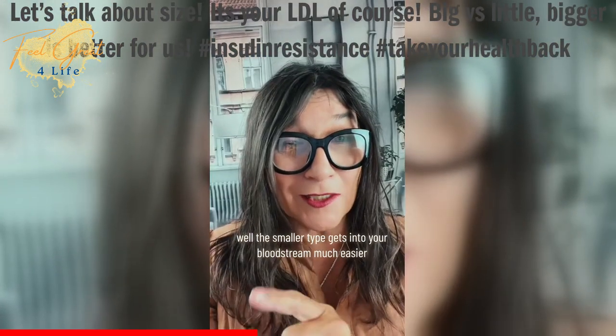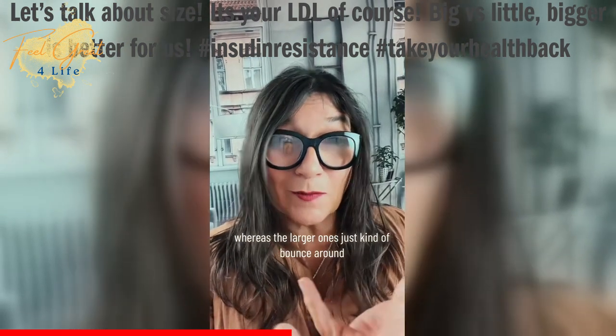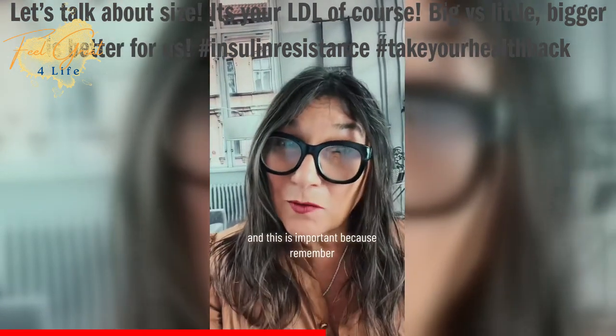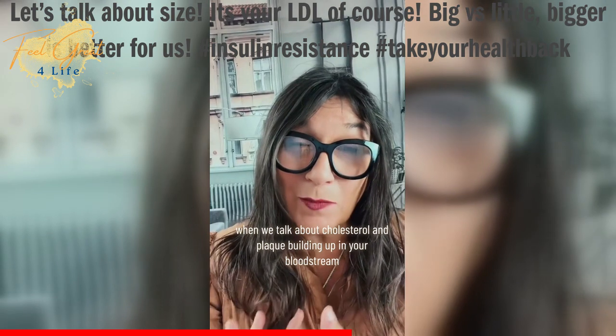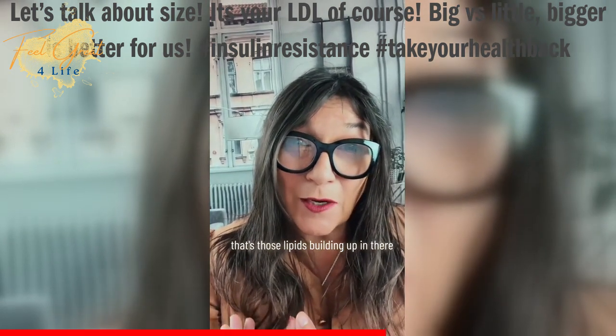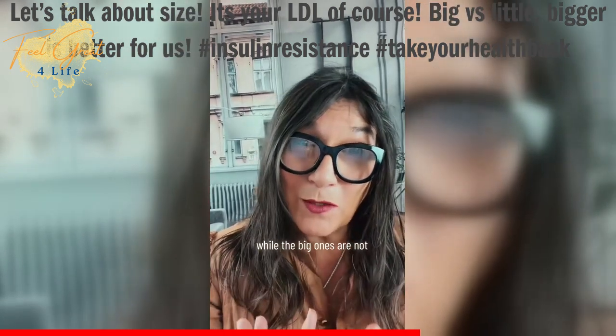Well, the smaller type gets into your bloodstream much easier, whereas the larger ones just kind of bounce around without actually getting into your bloodstream. This is important because when we talk about cholesterol and plaque building up in your bloodstream, that's those lipids building up in there — and the small ones are the ones getting through while the big ones are not.